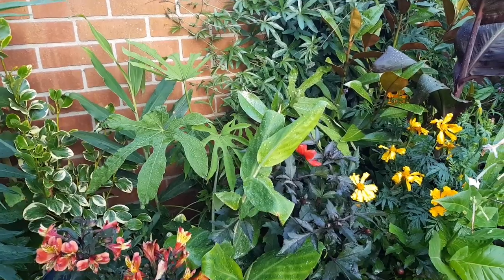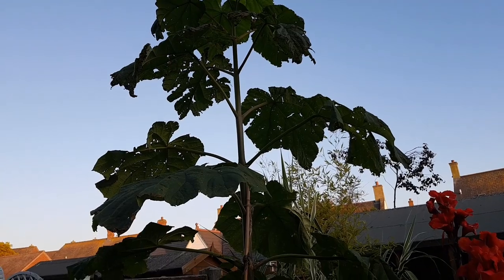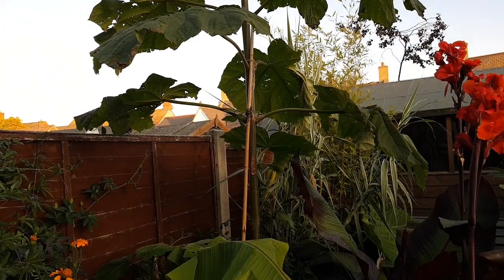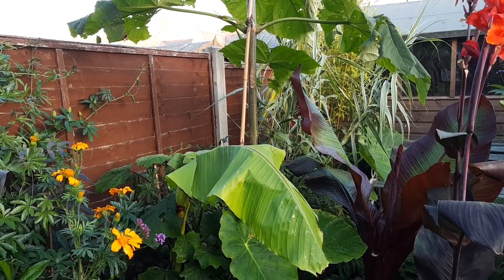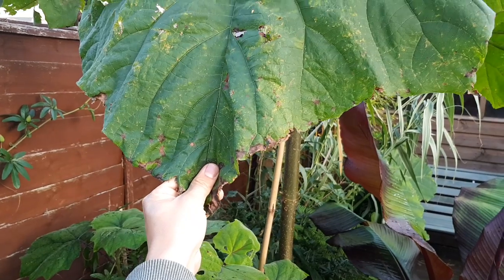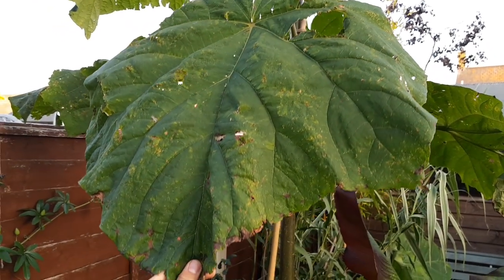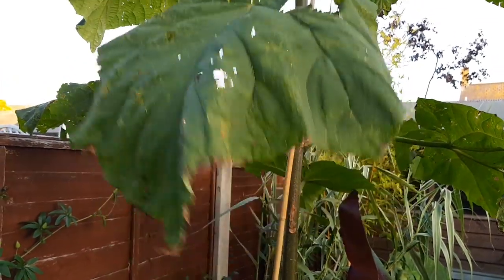These will also add height throughout the year as they establish, much like this Paulownia tomentosa which I coppiced at the start of the year — just look how big it got. It was great for adding quick height and massive exotic leaves, but it got absolutely ripped to shreds in the wind. I'm going to let it establish multiple branches next year so the leaves won't be so big and hopefully it will withstand the wind better.